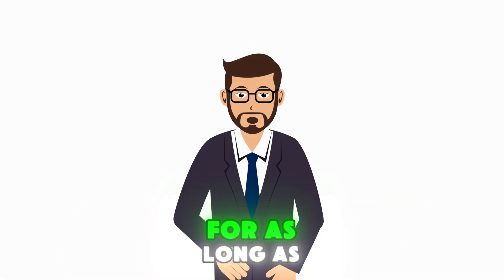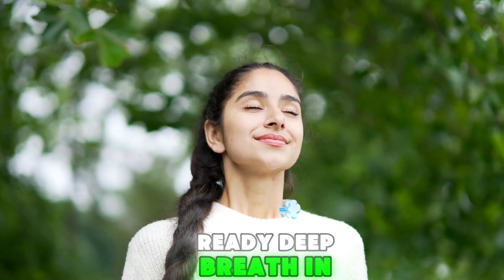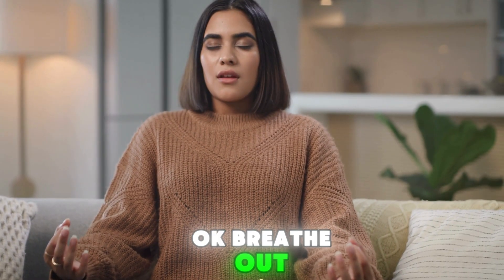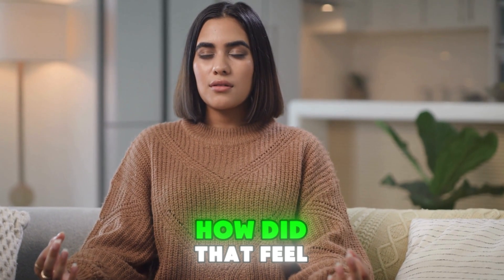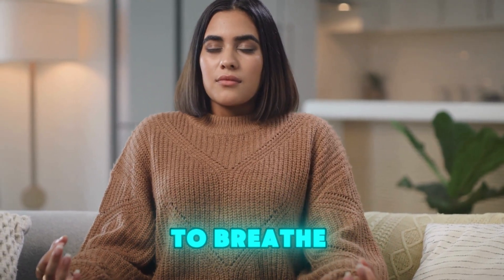Have you ever tried holding your breath for as long as you can? Let's try it together. Ready? Deep breath in. Hold, hold — pause a few seconds. Okay. Breathe out. How did that feel? Did you notice how your body was begging you to breathe again?